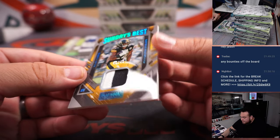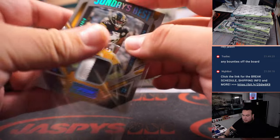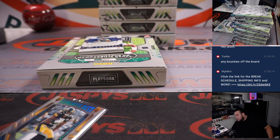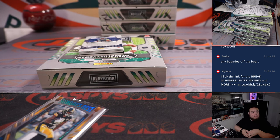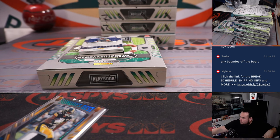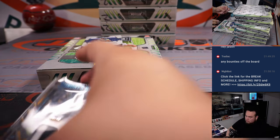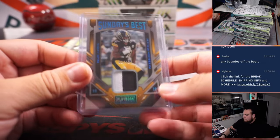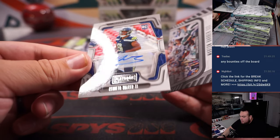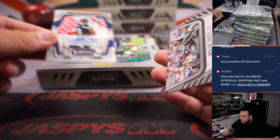Alright, we got 5 out of 49 patch there for the Steelers — Michael Gallucci with that one. And then Kenneth Walker for the Seahawks, part of the 11-team RMB.